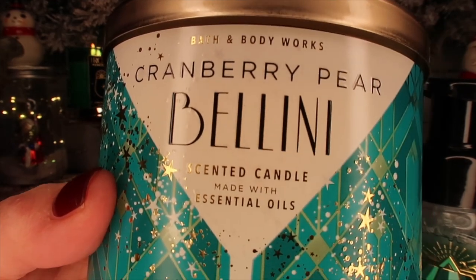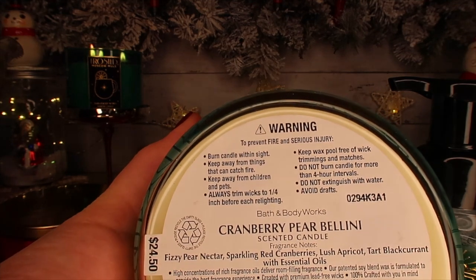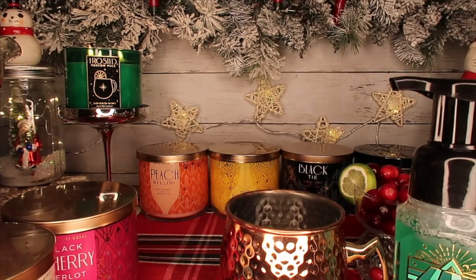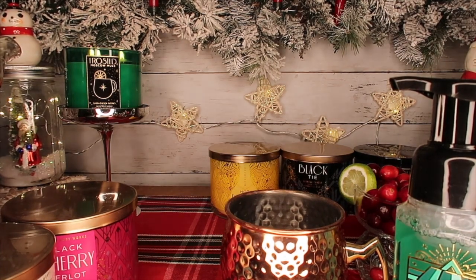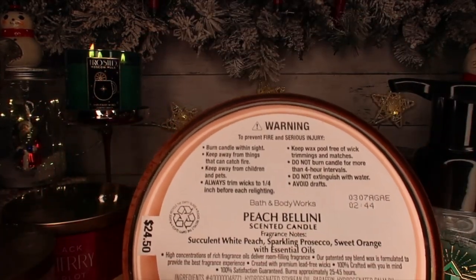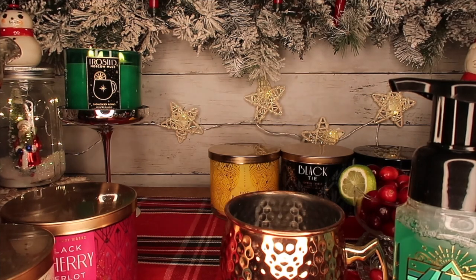We have Cranberry Pear Bellini — the notes are fizzy pear nectar, sparkling red cranberries, lush apricot, and tart black currant. I smelled these and gave my opinion in the other video linked below. Then we have Peach Bellini — succulent white peach, sparkling prosecco, and sweet orange. I absolutely love all of these.